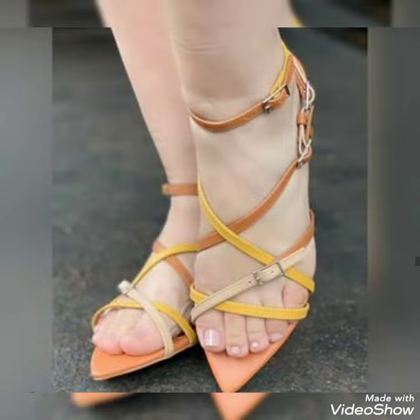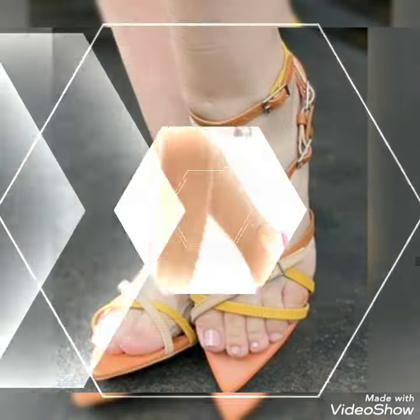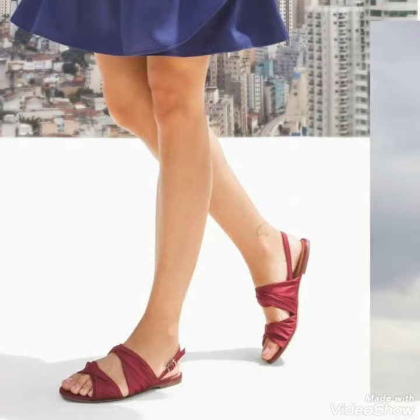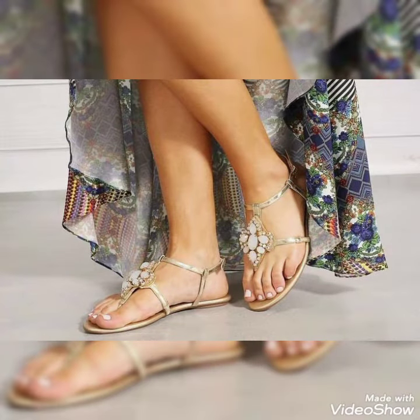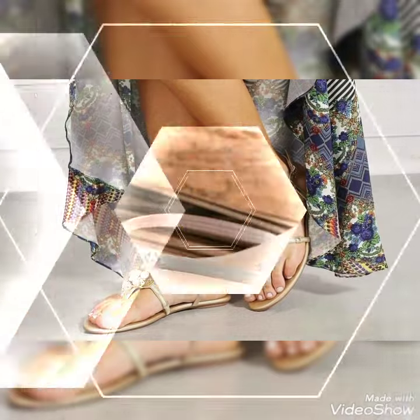Hello friends, welcome back to my YouTube channel, Trendy Fashion. Today my video is about the most stunning and very elegant design of flat sandals.